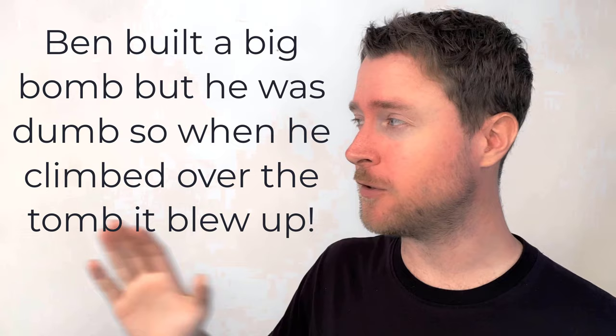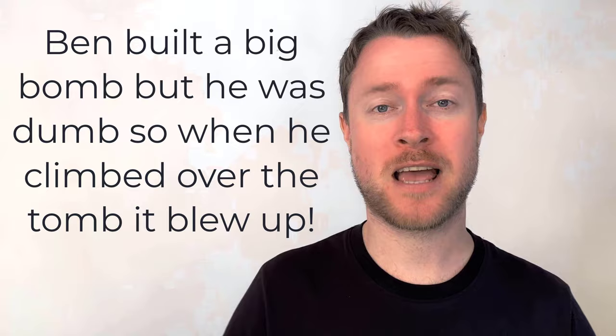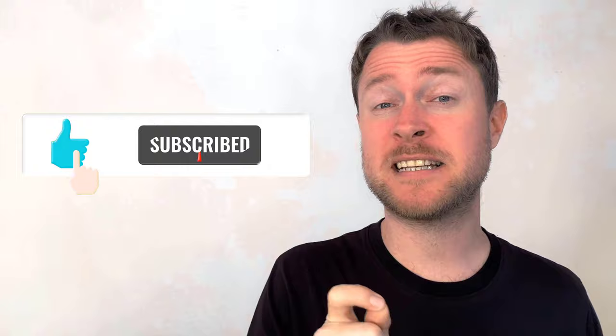Thank you so much for joining me for this lesson. If you're finding these lessons useful, hit that subscribe button so the channel can grow — it gives me more reason to make more videos to improve your English. Leave a comment if you have any suggestions for lessons you'd like me to make. Hit that like and subscribe and I'll see you for another lesson — bye bye, have a great day!